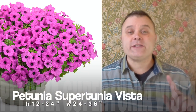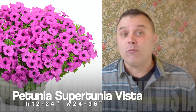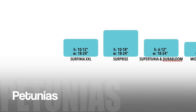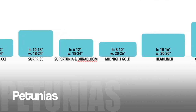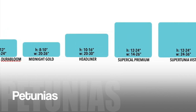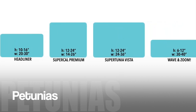Back on track — the Supertunia Vistas are some of the biggest petunias out there. Definitely a one-pot wonder. I wouldn't put more than two in a 12-inch pot; these can actually go in even larger pots and do fantastic. There are other petunias that also do very well in a 12-inch pot, including the regular Supertunias, Surfinias, the Surprise varieties, Durabloom — about the same size as a Supertunia — Midnight Gold, which is a double that grows really quite nicely, and Headliner, which is between a Supertunia Vista and a Supertunia. Supercal Premium Petunias also get a really nice size, just a little bit smaller than the Supertunia Vistas.